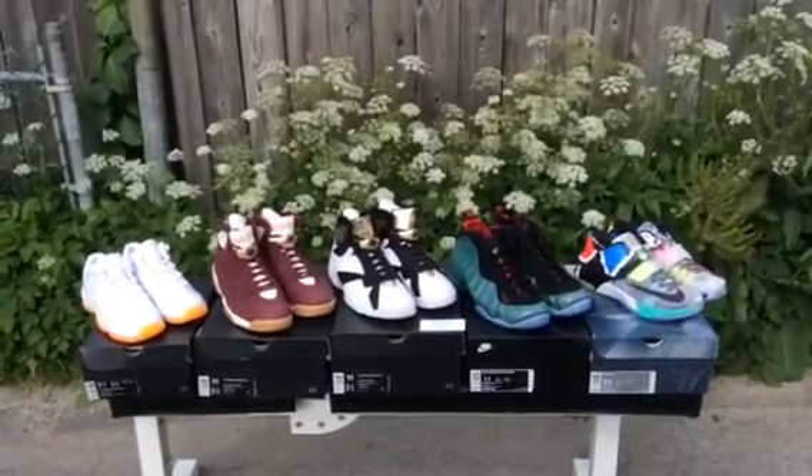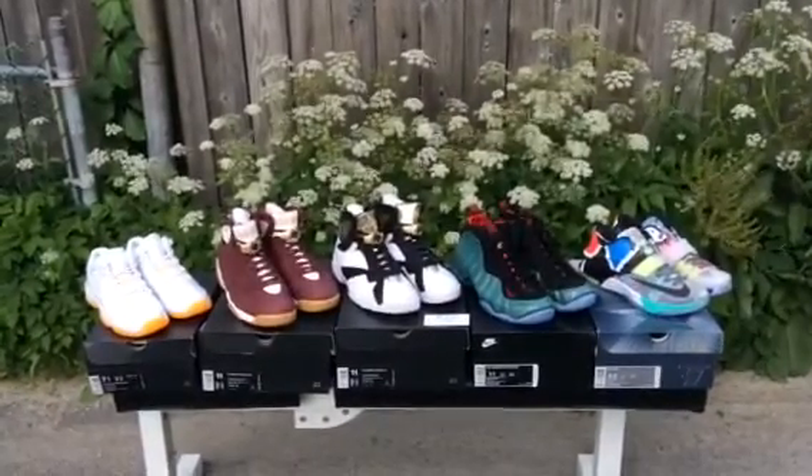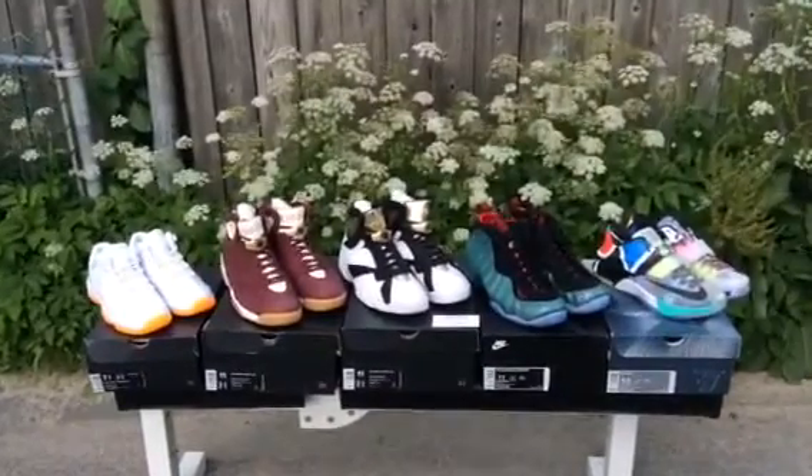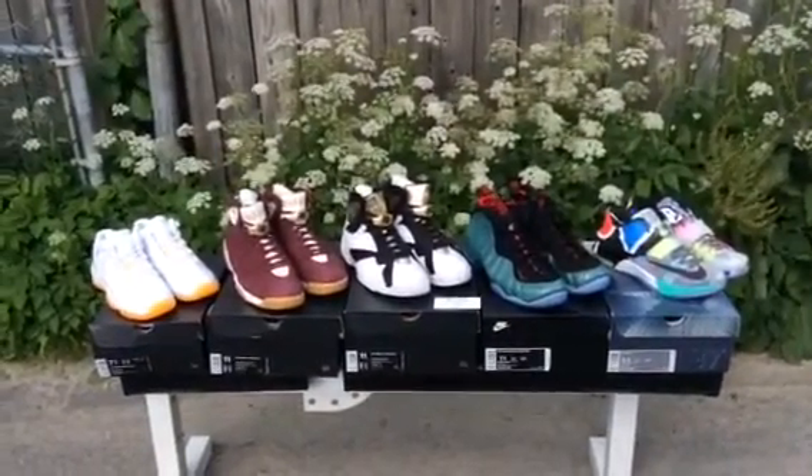What's up YouTube, Don Corns here today bringing you a brand new video. Today is June 24, 2015 — this past weekend all these sneakers in front of me released, so I'm going to do a little video on that.